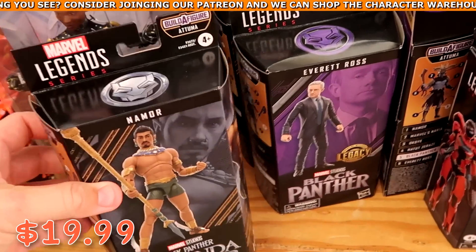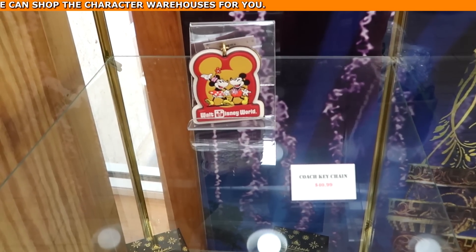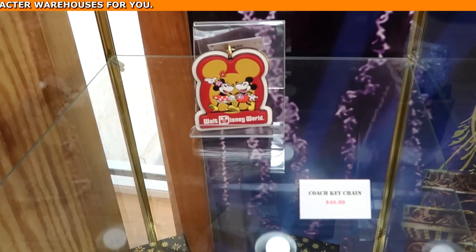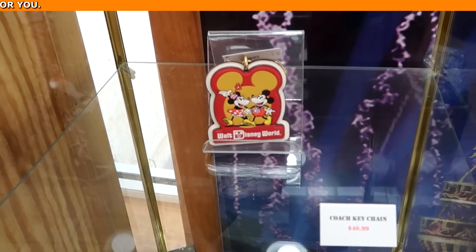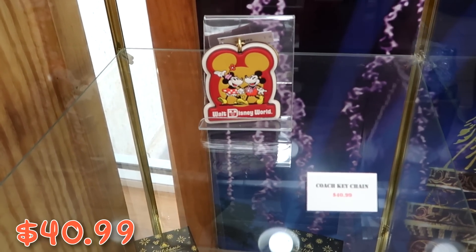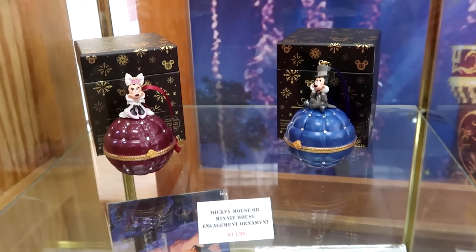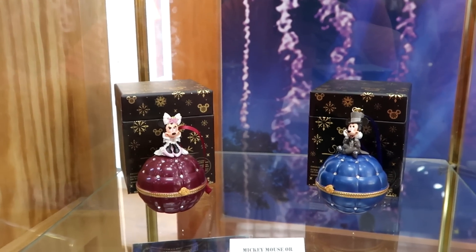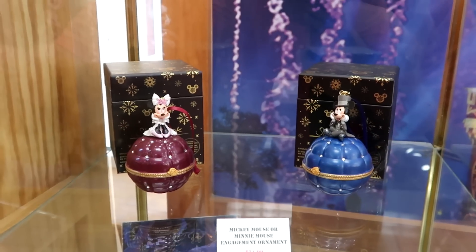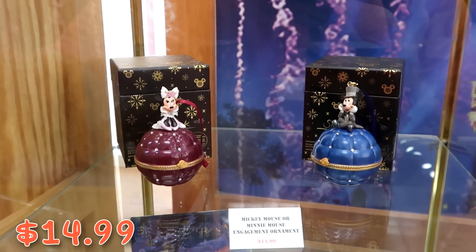Behind the glass case they have a really nice Coach keychain with Mickey and Minnie holding hands — Mickey has a camera around his neck — at $40.99. From the Disney Sketchbook series, there are two really nice engagement ornaments with Mickey and Minnie that open up and say 'Will you marry me?' at $14.99.